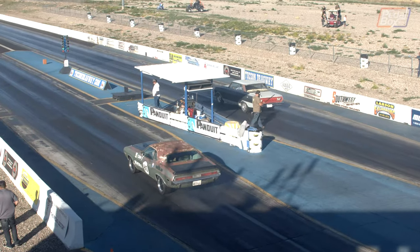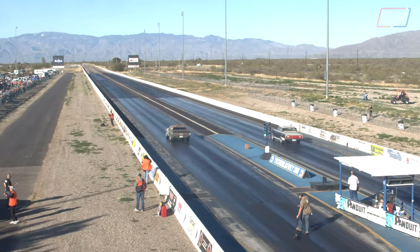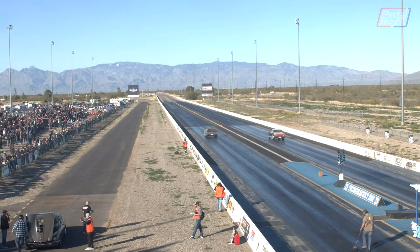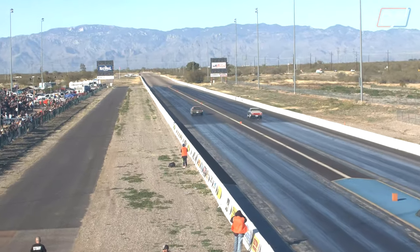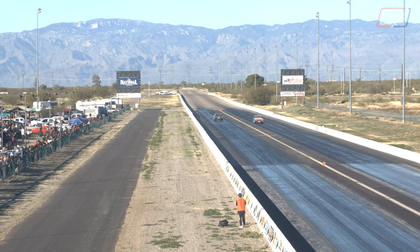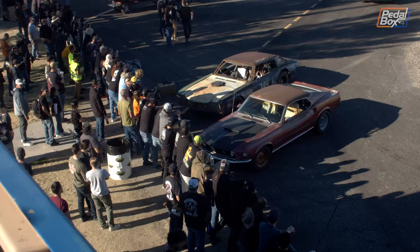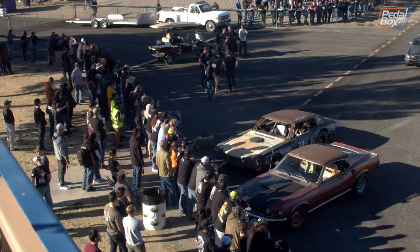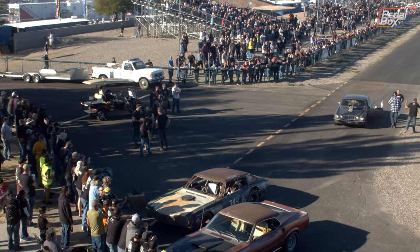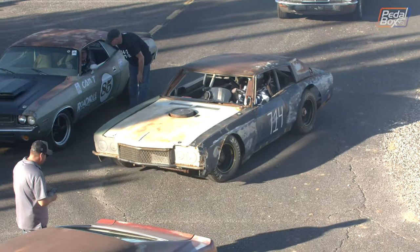Everyone was watching Fans vs Freiburger and Finnegan. We managed to get ourselves up into the tower overlooking everything, so we got some really good shots of the cars going down the strip. A lot of the popular cars were out in force — Vanishing Paint, the Draguar, and the Nazcarlo all taking on the fans in a knockout challenge.